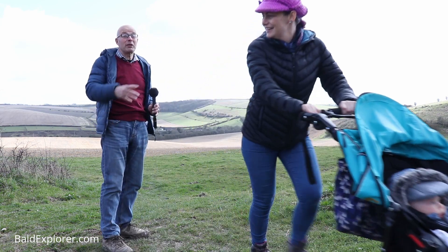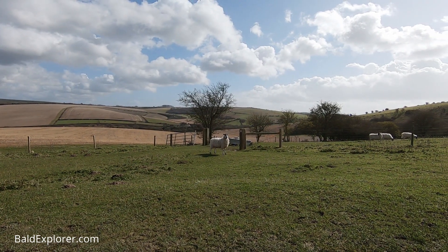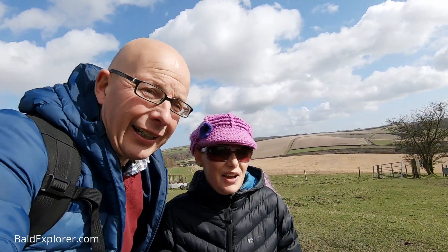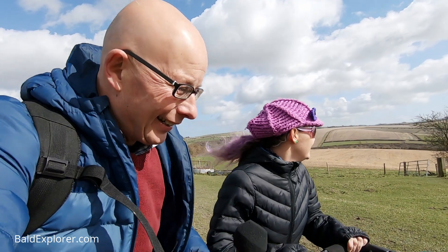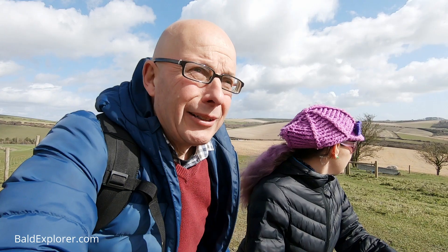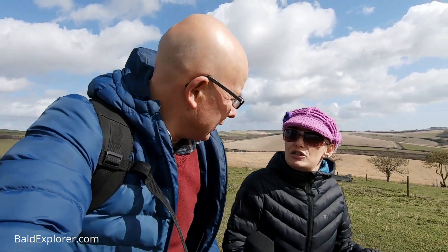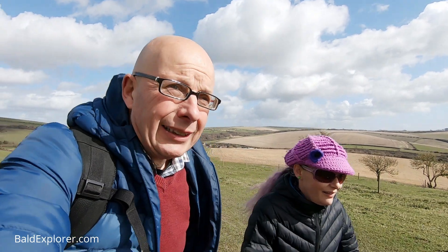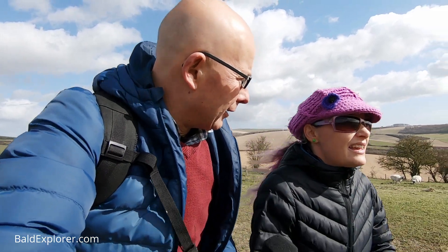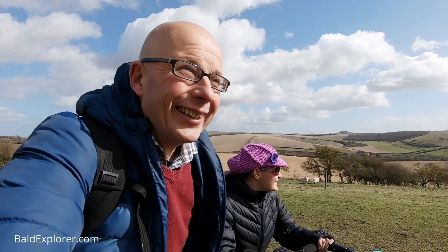I don't think the sheep want to see us. No, he's a bit nervous, that one. They're quite bold. He was trying to face us up, wasn't he? He came out and looked at us and I thought he might actually come over. I wasn't sure if he was going to try and charge and scare us off. We've got a bit of a steep climb here, Julia. Are you all right with the buggy? Yeah, for now, she says.